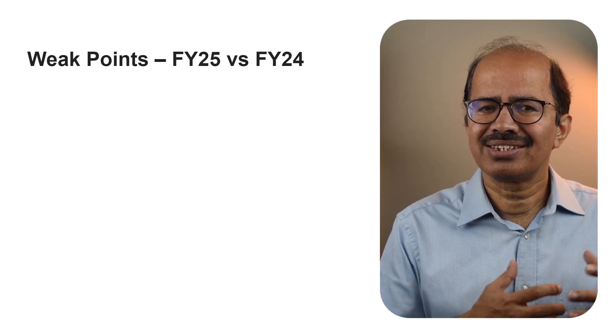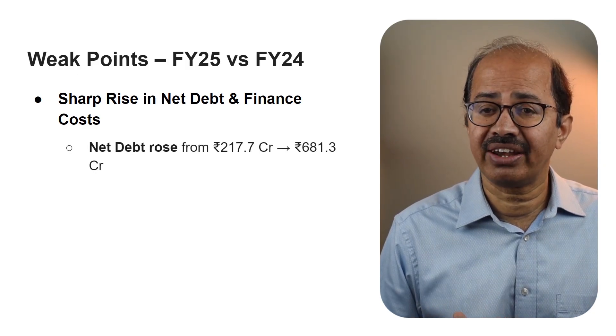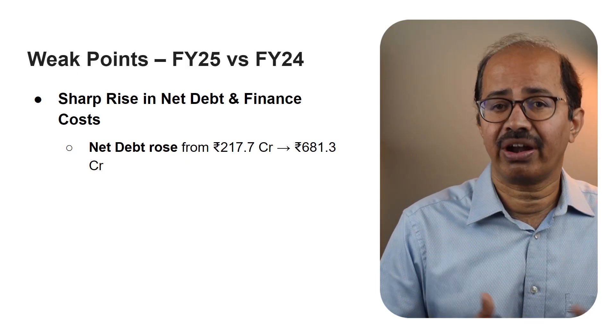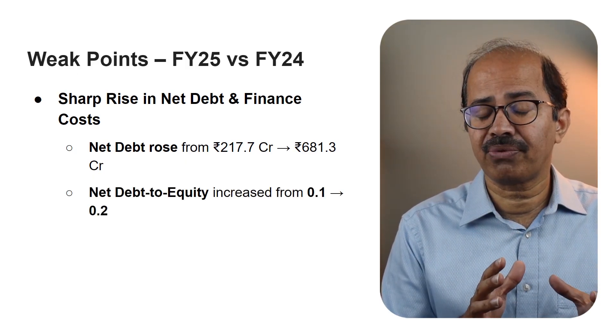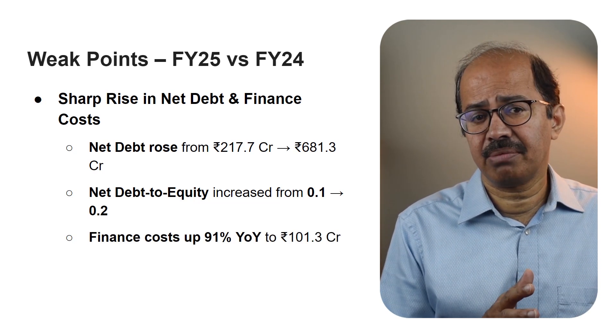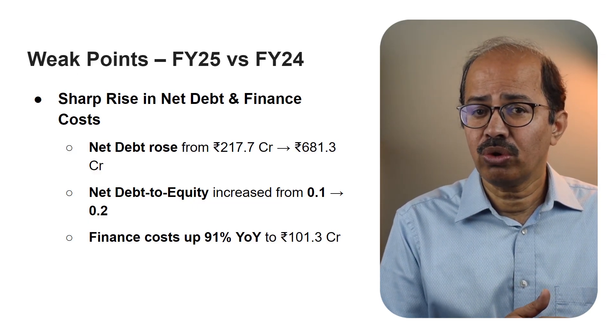While the overall growth story was strong, a few areas from the full year performance deserve closer attention — some of which were raised by investors in the earnings conference call. The big concern was consolidated net debt, which rose sharply from 201.7 crores at the end of March 2024 to 681.3 crores by March 2025. The net debt to equity ratio moved up from 0.1 to 0.2, indicating higher borrowing relative to equity. Finance costs also increased significantly, rising by 91% year over year in FY25 to 101.3 crores. Management says the rise in debt is tied to strategic investments in fixed assets to build capacity ahead of anticipated large global contracts, particularly for their OSAT and HDI PCB projects.